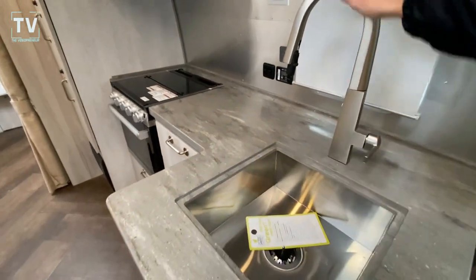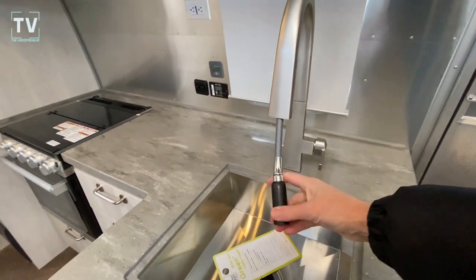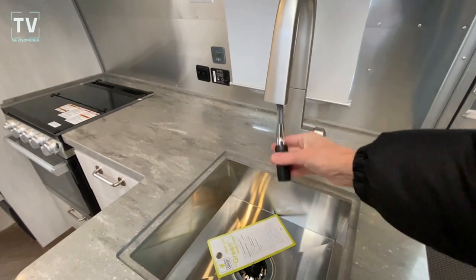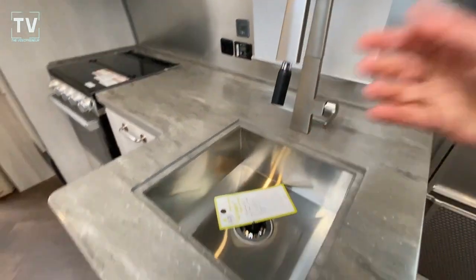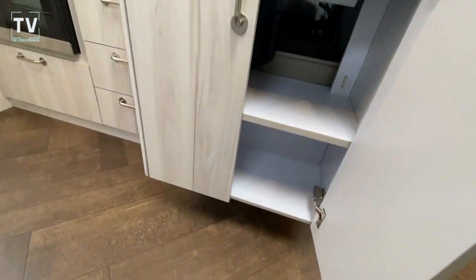We have your deep stainless steel sink, really attractive faucet, and also the spray head. Plenty of cabinets — and deep cabinets at that.